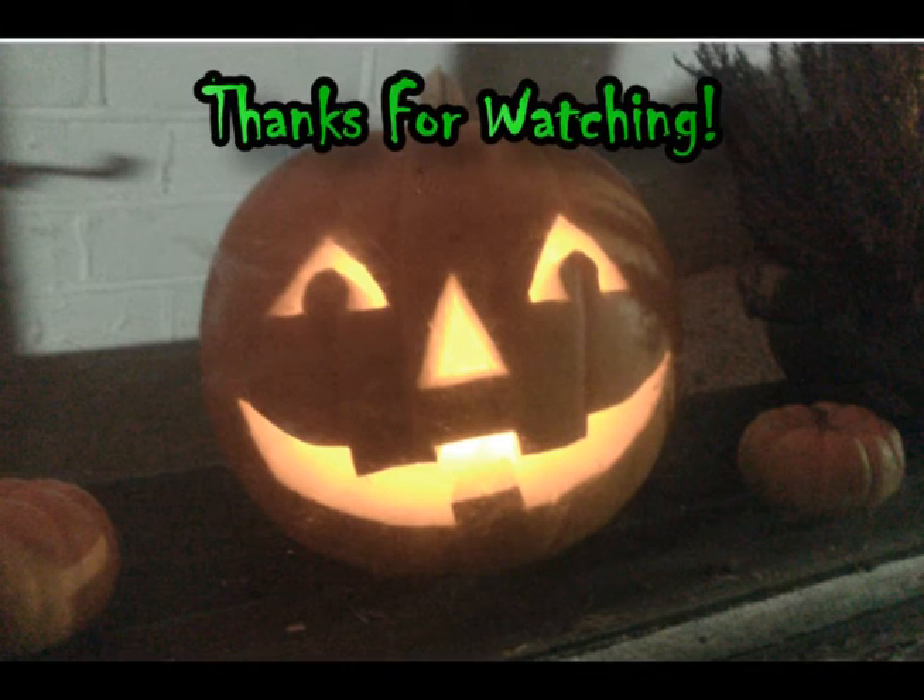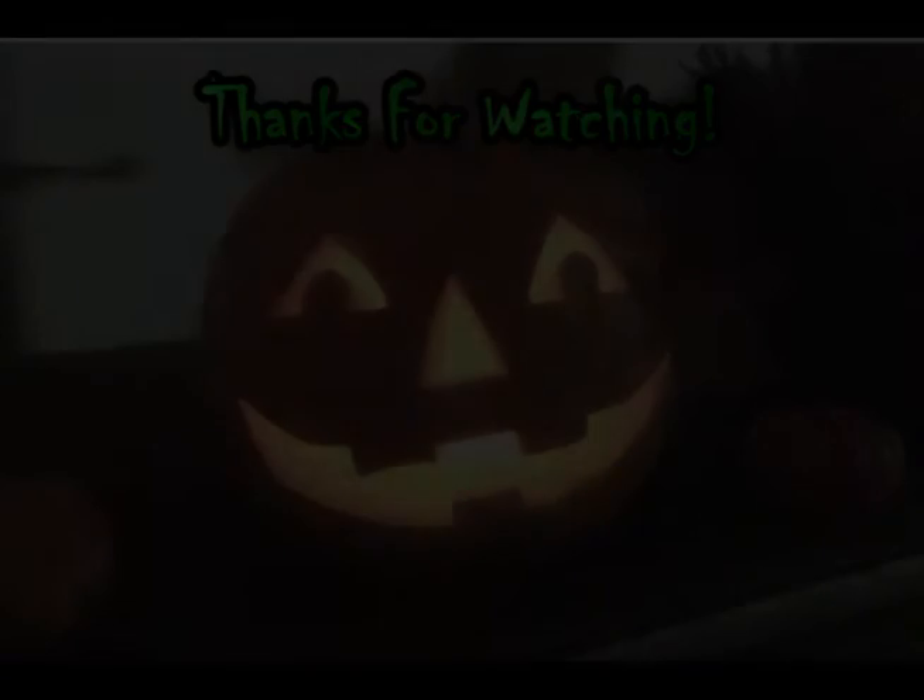Thank you for watching and I hope to make a better video at some point soon. It was just a quick video I wanted to get up there before I do another one. Thanks for watching — bye, I'll see you next time.